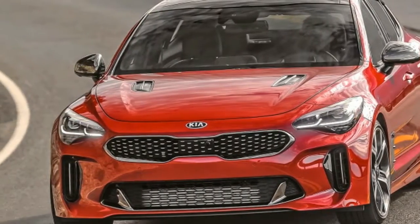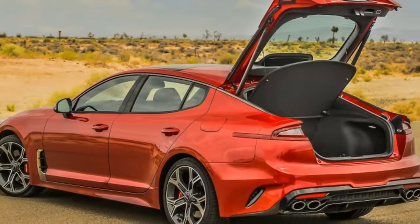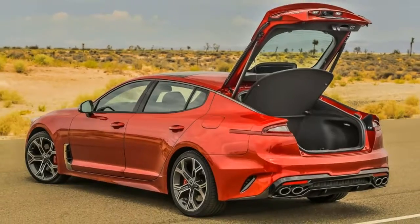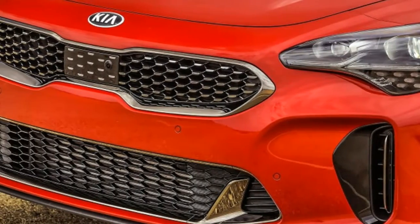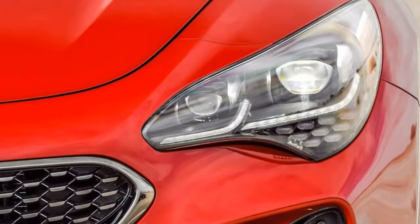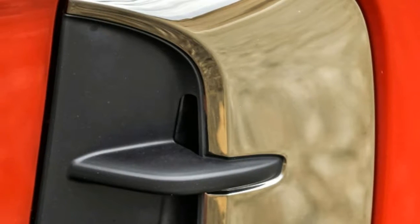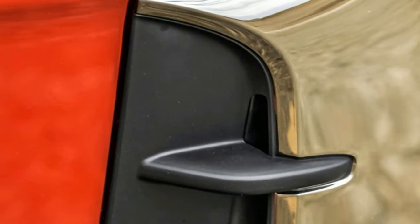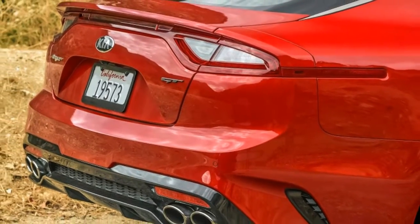Its considerable 114.4-inch wheelbase is among the lengthiest in its class, edged out only by the Audi A7, Porsche Panamera, and BMW 6 Series Grand Coupe. That said, the upper end of Kia's self-ascribed competition might be a bit of a stretch — sorry, pun intended — considering the unlikelihood of Porsche die-hards cross-shopping the $85,000 Panamera against this new kid on the block.